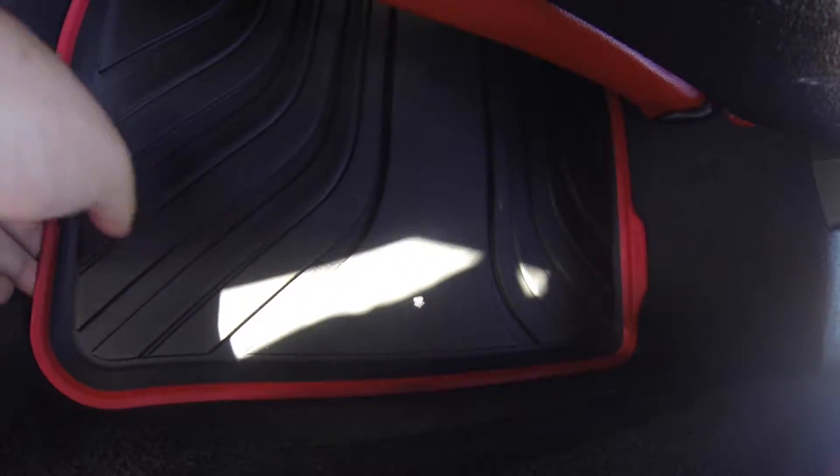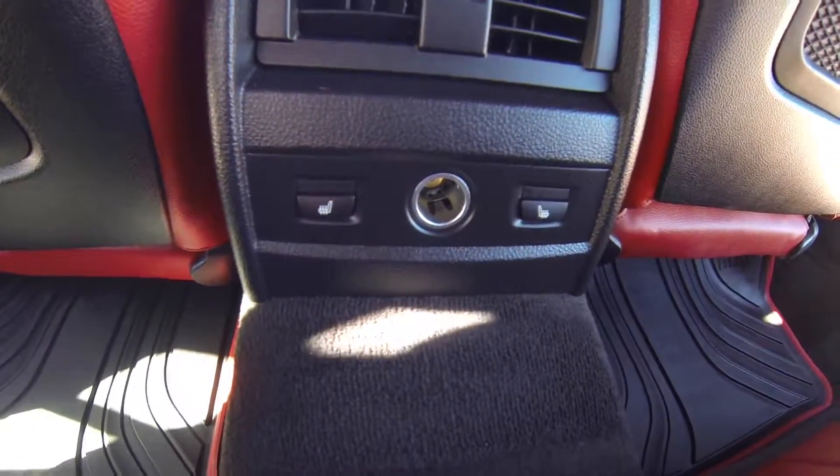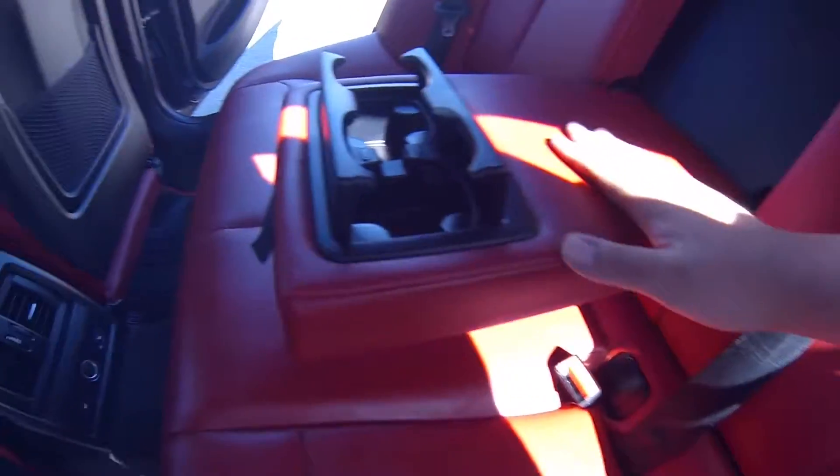Let's have some nice BMW mats. Heated seats, 12 volt charging port, rear AC vents. Cup holder.